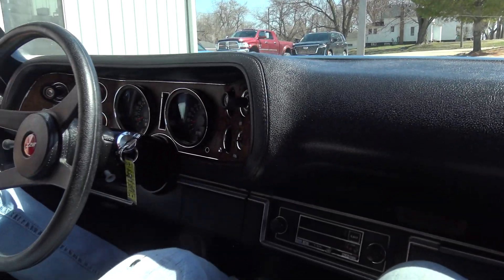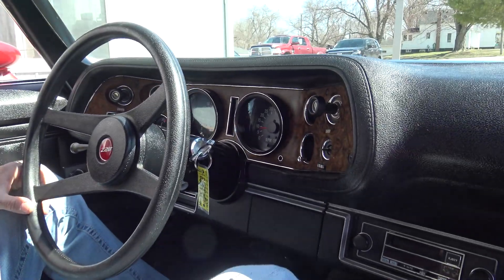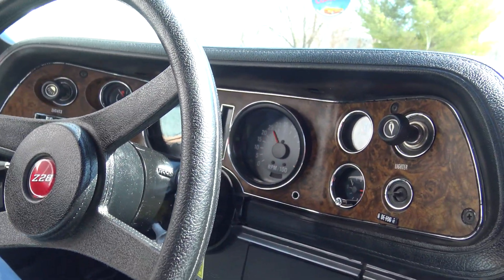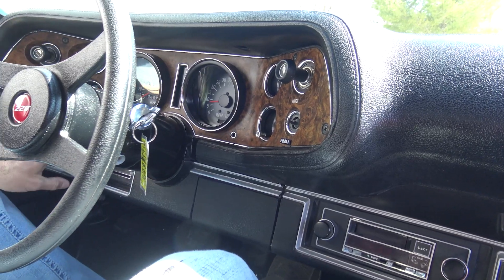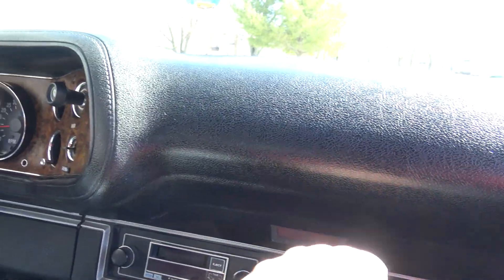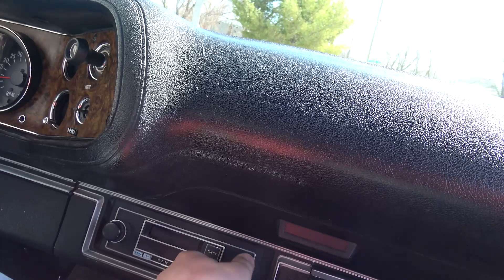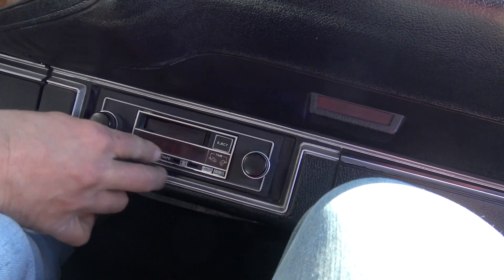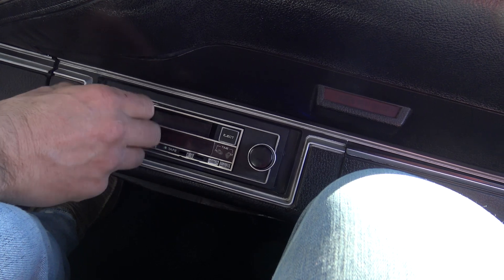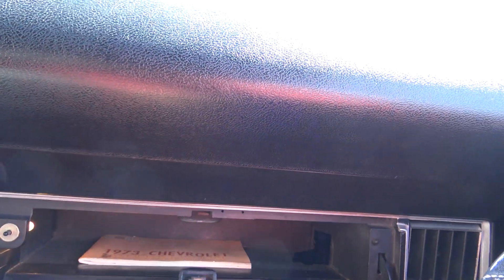As far as idling, right now in neutral there's no throw-out bearing noise at all. In neutral we're idling about 750-800 RPMs. It's got an older style radio — it's an old tape player, older than I am — but it needs to be replaced. As we look at the dash itself, all the bezels and stuff, it's got the original owner's manual, and the light even works in that glove box.